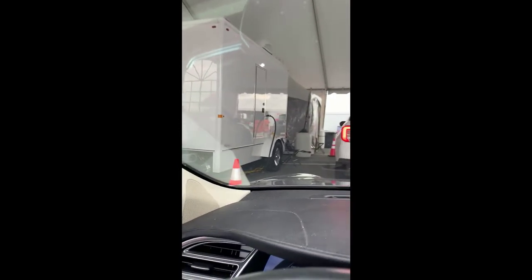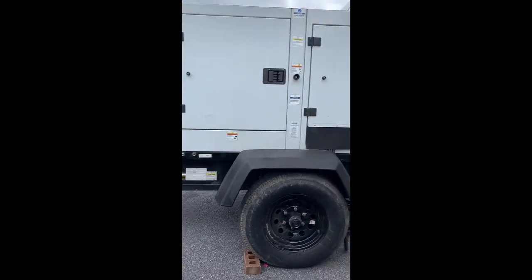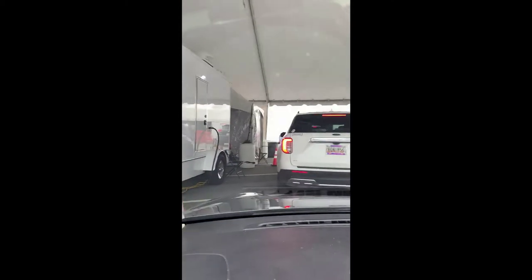And then, boom, you're in the tent. So this is tent one as you go in. I guess this is the fridge down there storing the vaccines.